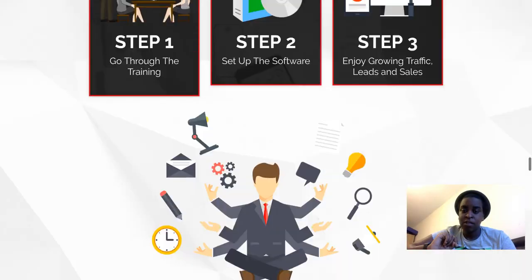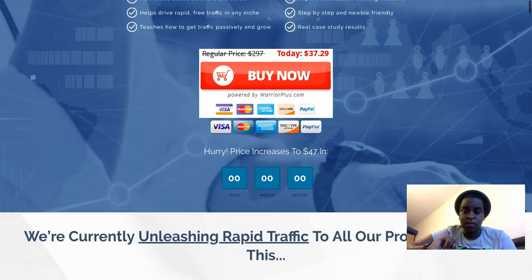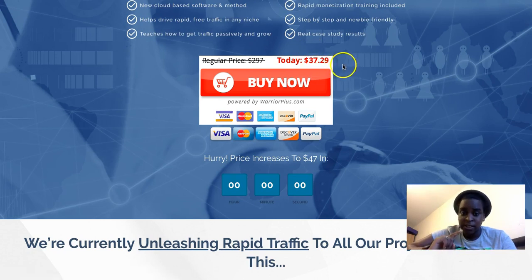All of this is $37 — for all the training and their million-dollar software. That's nothing for the amount of value they're going to give you inside the course. Creating software is very expensive, and this is gonna help you massively with organic traffic on autopilot.